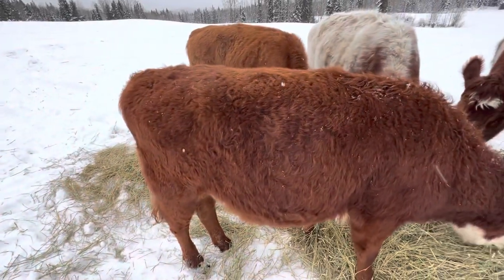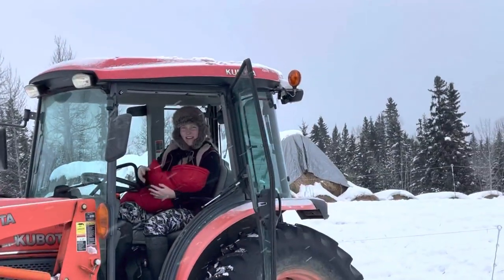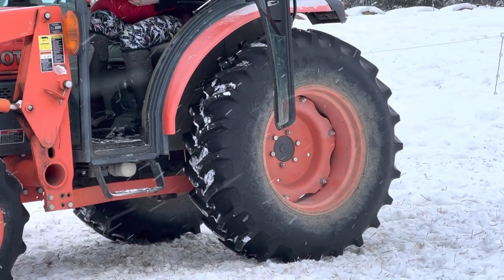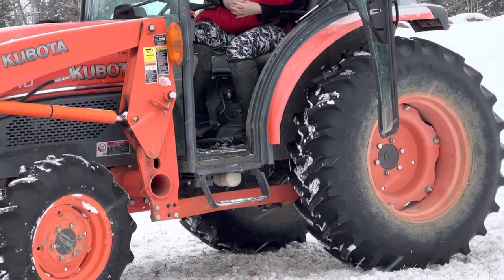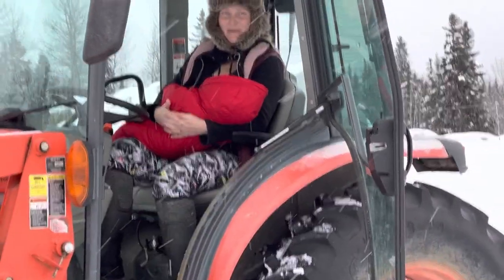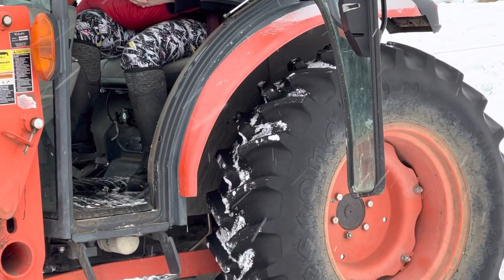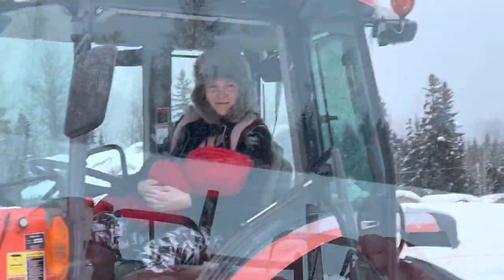That one's probably getting shipped — she did not make the cut by my standards. Mom was saying the neighbors have Corrientes, and a Corriente bull broke in and bred one of their cows. That's why that one is quite small — she's built like a Corriente. Corrientes are great if you're in Mexico or Texas, but not in Canada. They're a warm-weather breed, small-bodied, and a little bony. Alright, well that's it for this video — bye!